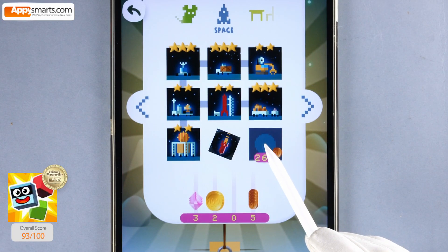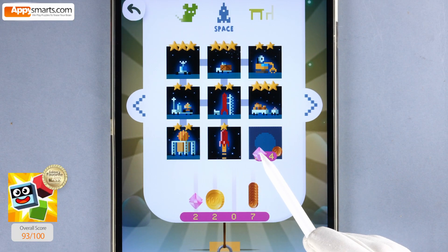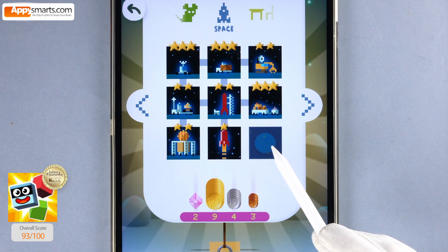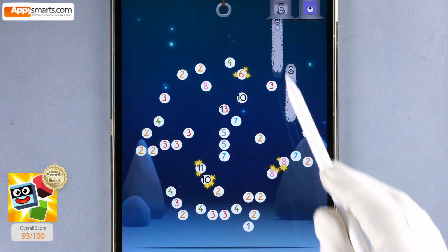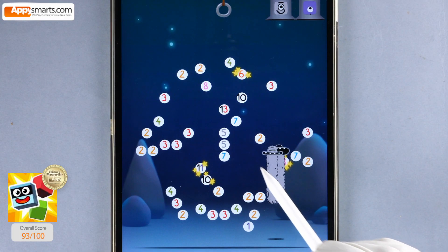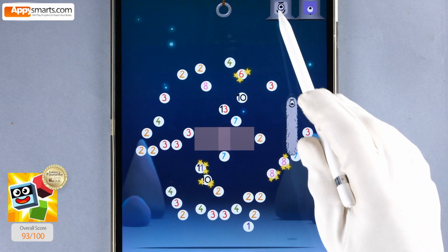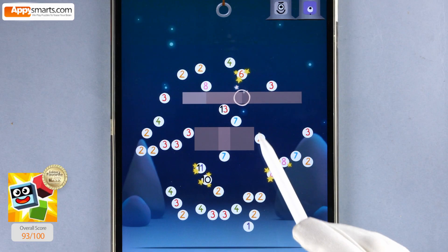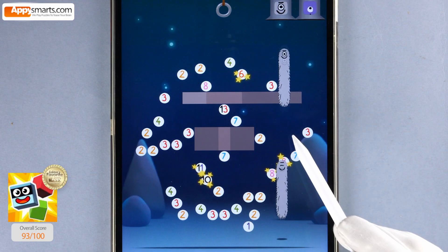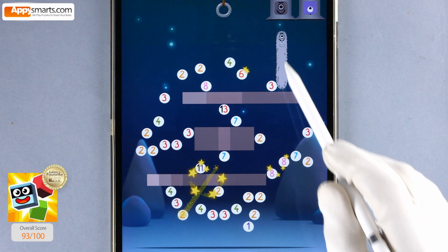Three thousand two hundred five. Zero. Five, five, five, five, five, five plus five, ten. Five, five, five, five plus five, ten. Five.